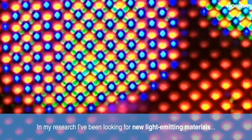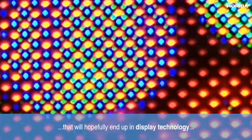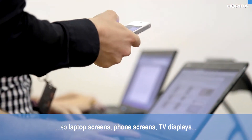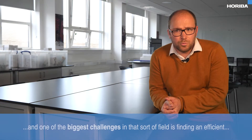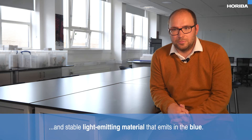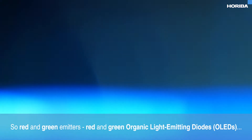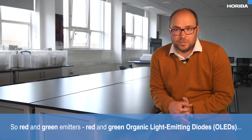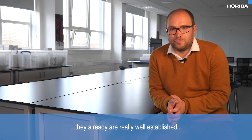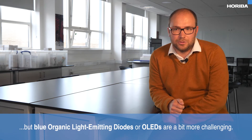In my research, I've been looking for new light-emitting materials that will hopefully end up in display technology — laptop screens, phone screens, TV displays. One of the biggest challenges in that field is finding an efficient and stable light-emitting material that emits in the blue. Red and green organic light-emitting diodes are already really well established, but blue organic light-emitting diodes, or OLEDs, are a bit more challenging.